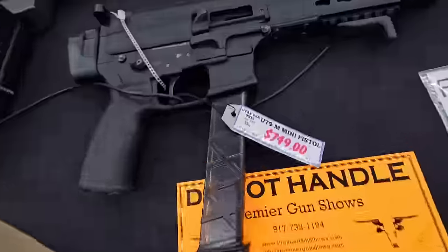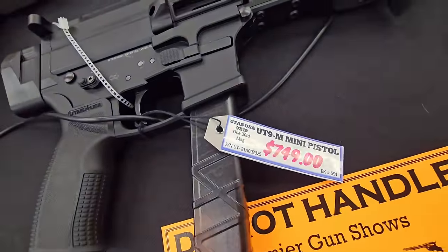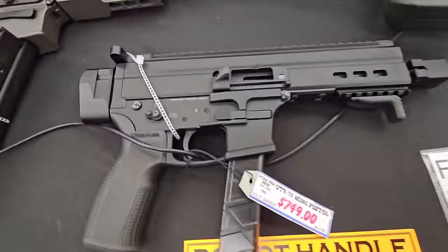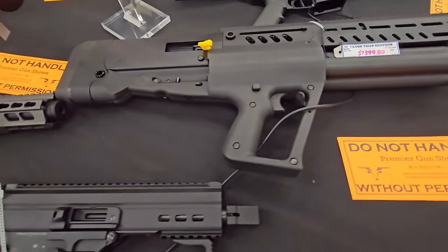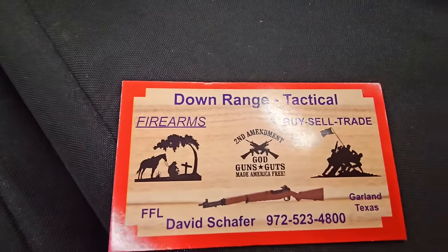Walther stainless. Got a UT9 mini pistol. Right there. Tavor shotgun from IWI. That's the shop number — they do ship to FFLs.